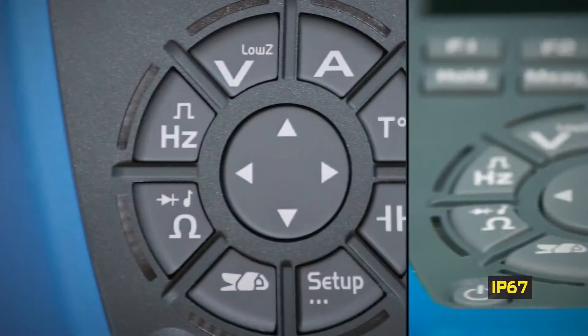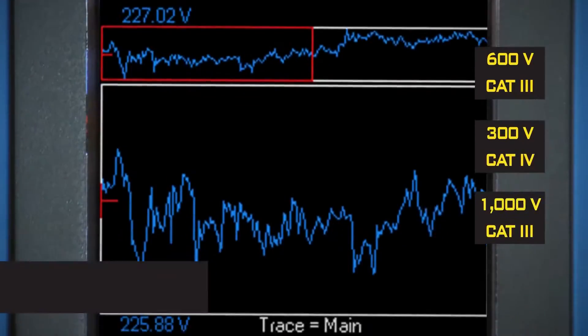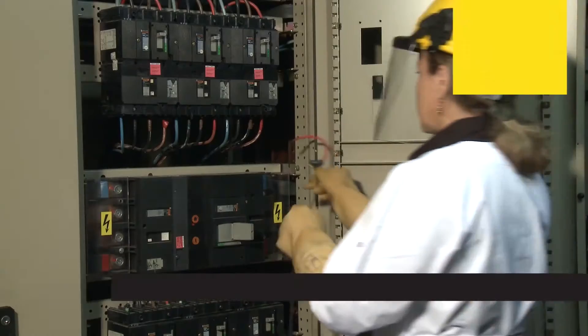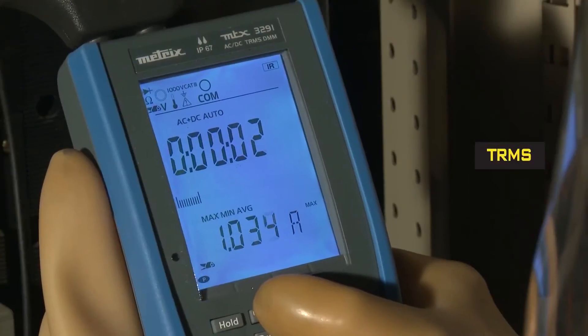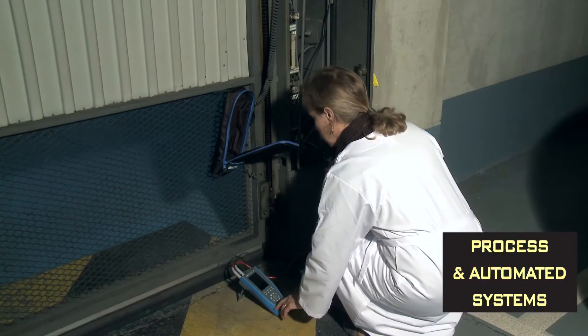A new design for optimum handling. Rugged and leak proof for use in the field. Accurate measurements viewed on the 6,000, 60,000 or 100,000 count display.